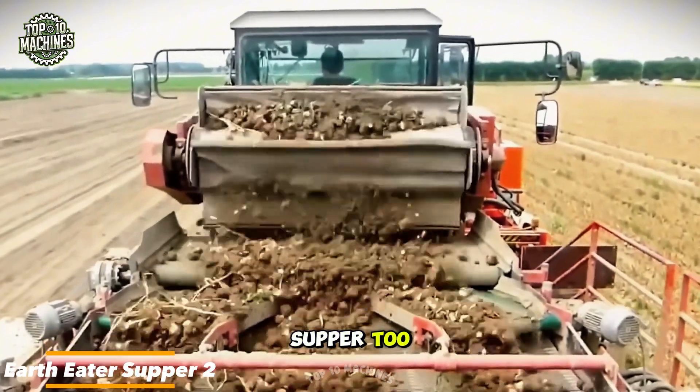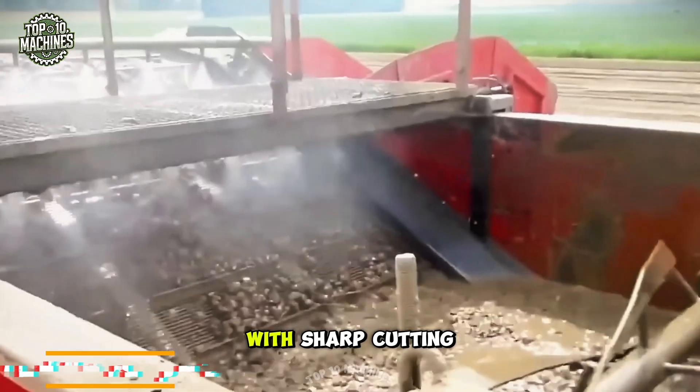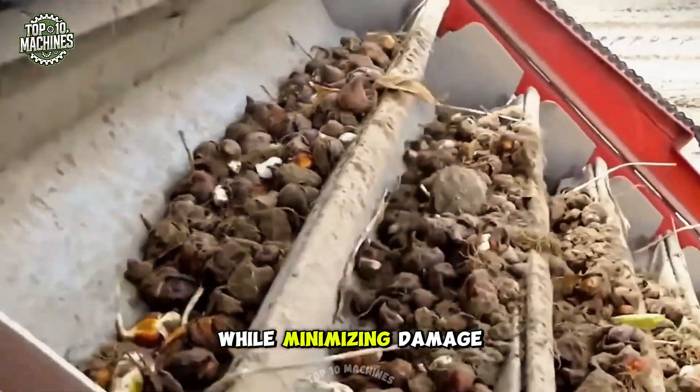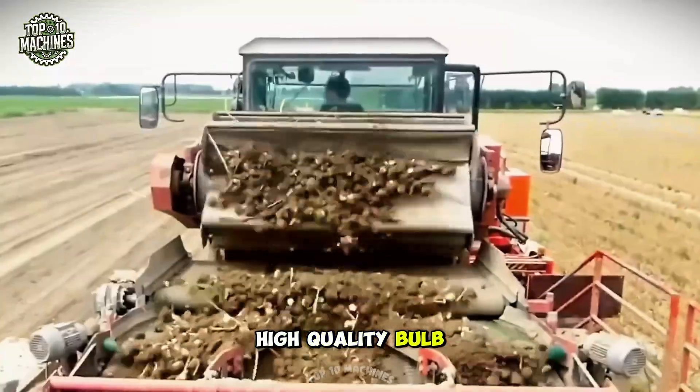The Eartheater's Supper 2 is a specialized harvester made for tulip bulbs. With sharp cutting blades and integrated conveyors, it lifts and sorts bulbs quickly while minimizing damage. It's a key machine for high-volume, high-quality bulb harvesting.